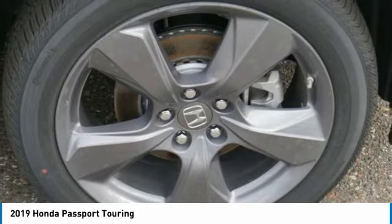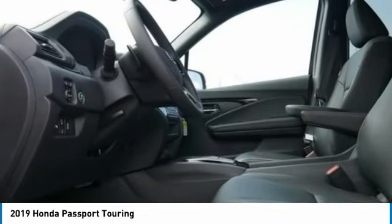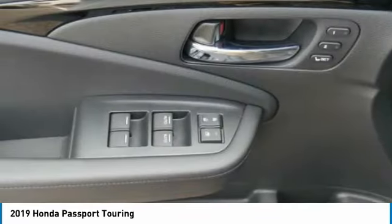Headlights auto off, mirror memory, security system. This beauty will make even your house keys jealous. Drive it today.